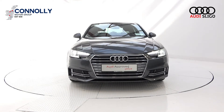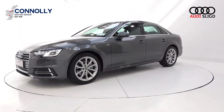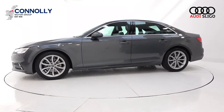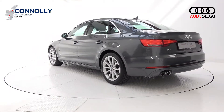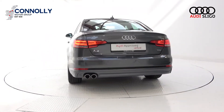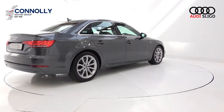Hello and welcome to Audi Sligo. Today on display we have this 2017 Audi A4 powered by a 2 litre TDI engine, 190 brake horsepower. S-line model with 6-speed manual transmission, finishing in a stunning daytona grey metallic with black part leather, part alcantara upholstery on your S-line seats.